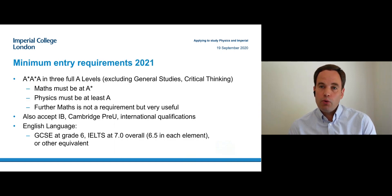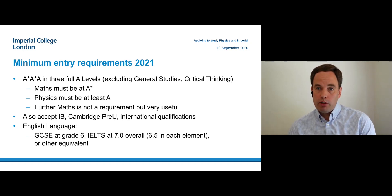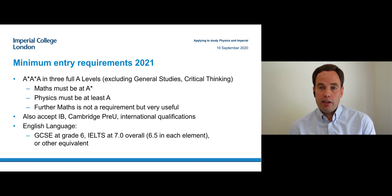The entry requirements for all of these programs are two A stars and an A, where math needs to be one of the A stars and physics has to be one of those three. Further math is not a requirement, but it is very useful — it helps you especially in the first year because you have less math to learn. But if you don't have further math, don't worry. We have many students who haven't done it and will do perfectly well.